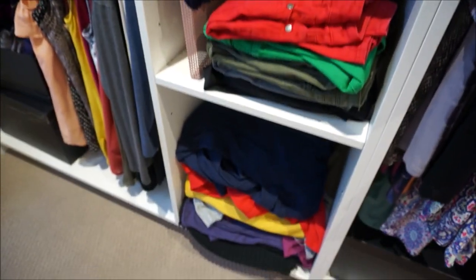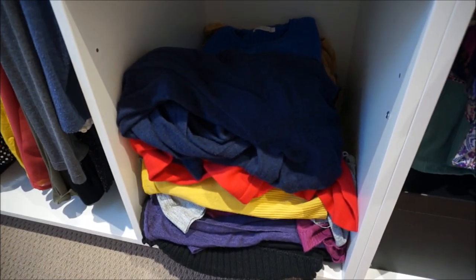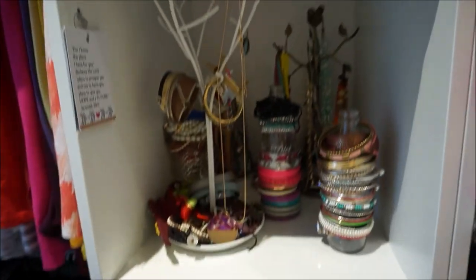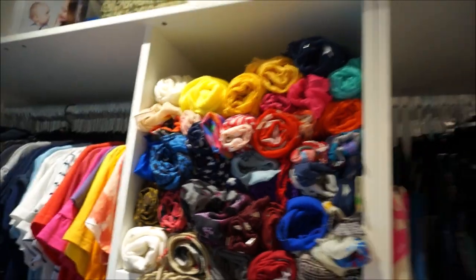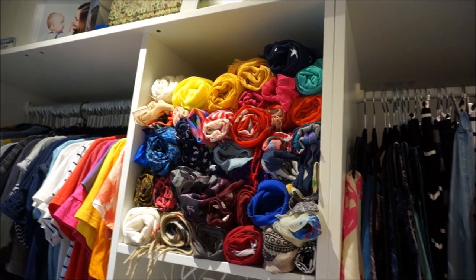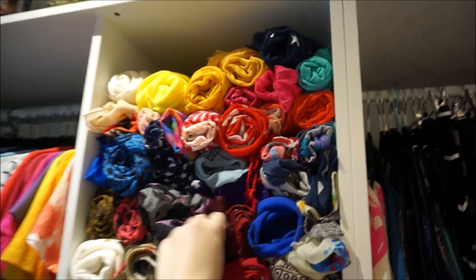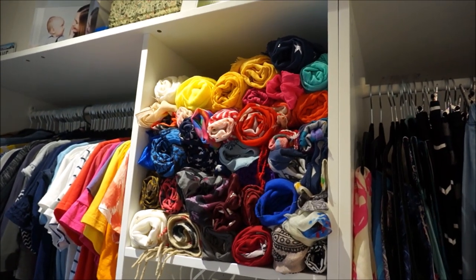On the bottom, that is all my knits and cardigans — things that I don't want to hang up because I don't want to stretch them out. At the very top I have all of my scarves, which I absolutely love. I wasn't sure if that was going to be an annoying way to stack them if I want to get one out, but it seems to be working well so far.